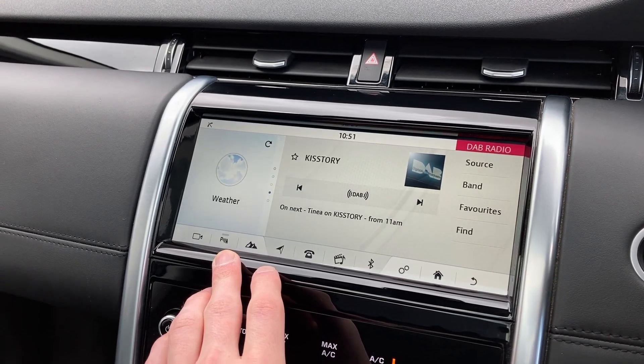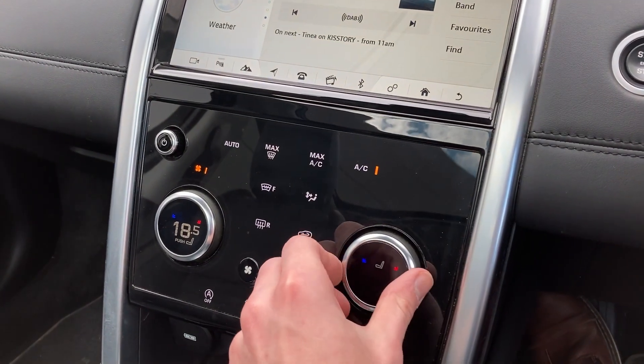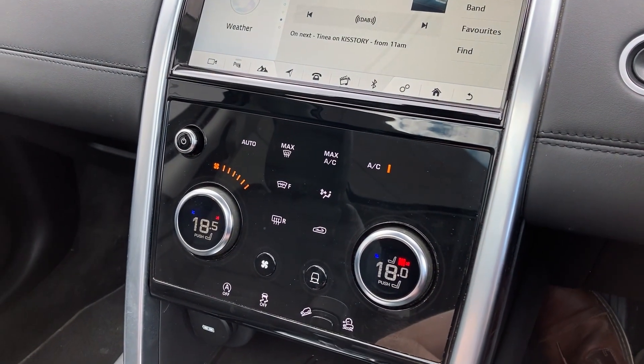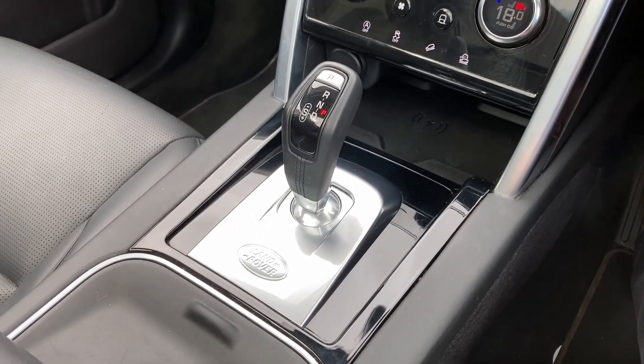On the centre console we can see the dual zone climate control with the heated seat controls and fan controls. We also have wireless charging and the stick gear selector.